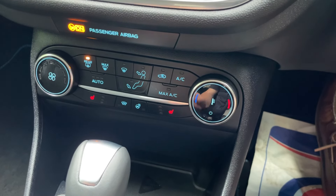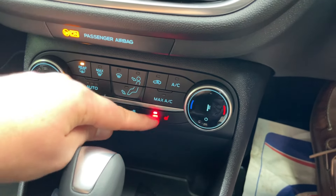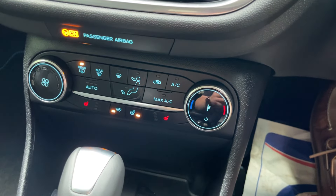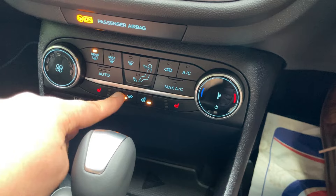This vehicle also has the winter pack: two heated front seats which are three-way electrically adjustable, an electronically heated windscreen, and a heated steering wheel. So whether you have cold hands, a cold bum, or a cold windscreen, you're covered.